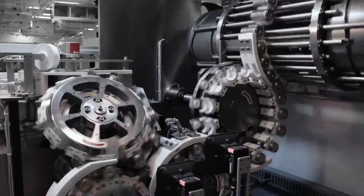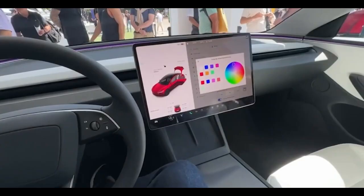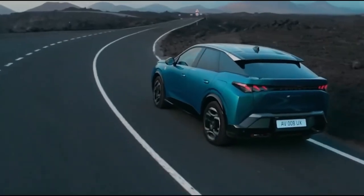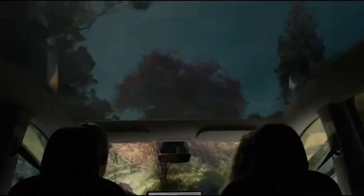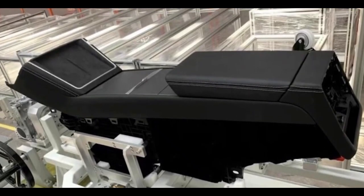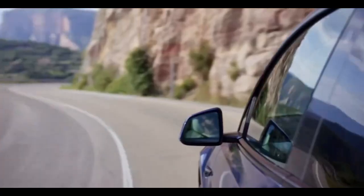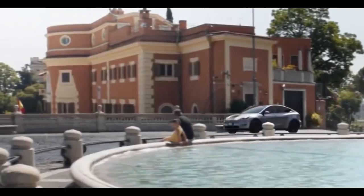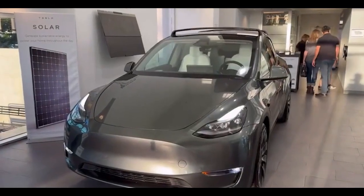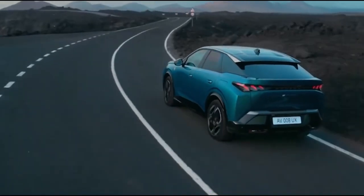A 500-mile range would make the Model Y Juniper not only a leader in the EV space, but also a serious competitor to traditional gas-powered SUVs in terms of long-distance driving. Drivers could comfortably travel from Los Angeles to San Francisco or New York City to Washington D.C. without needing to stop for a recharge. This level of convenience could help ease concerns for those hesitant about switching to an EV due to range anxiety — the fear of running out of battery before finding a charging station.